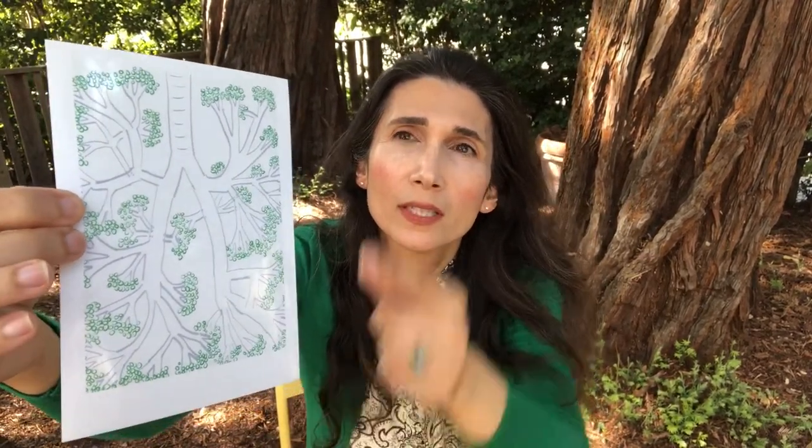Inside of us, air has an amazing adventure. First, it goes into one strong hollow tube. And then it goes into two branches, a right one and a left one. And those branches branch into smaller and smaller tubes about 23 times until air reaches the very tips of the branches.